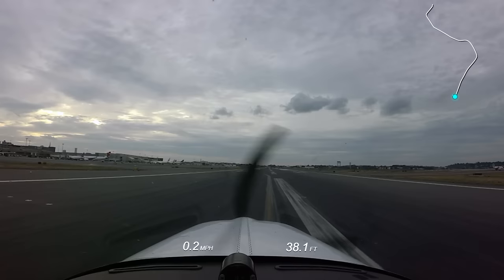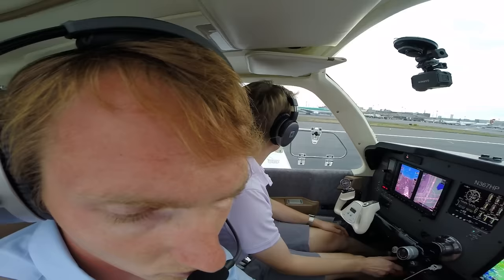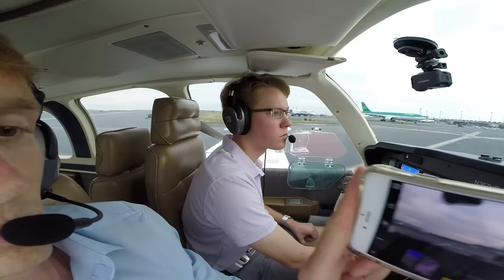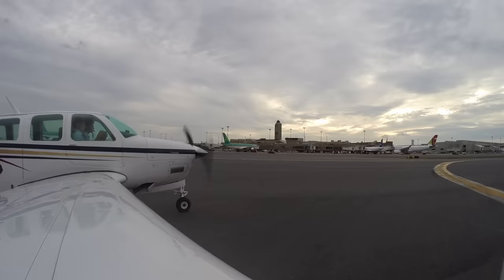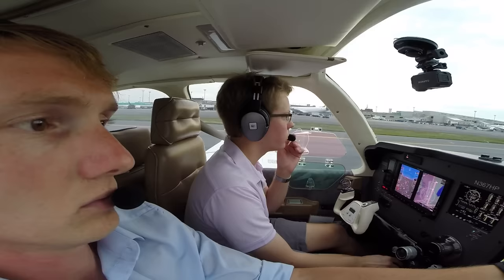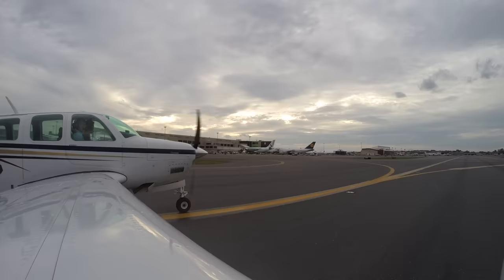Angel Flight 1602, contact ground point 9. Point 9, Angel Flight 1602, good day. Angel Flight 1602, Boston Ground: taxi left on November, right on Bravo, then Bravo Zulu Alpha. Left November, right Bravo, Angel Flight 1602. Center lines are for people who aren't in a hurry — we'll take a left on Bravo, left on Zulu, right on Helfer. We'll get there.